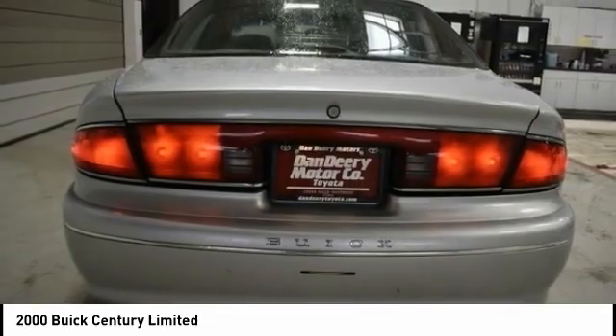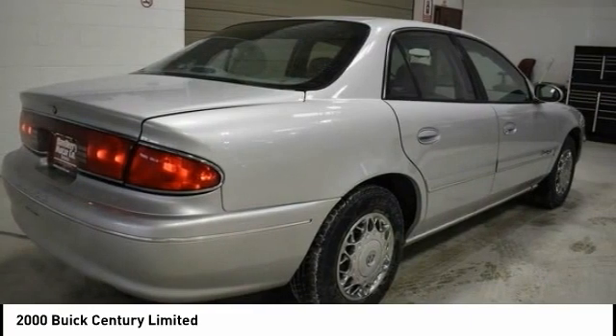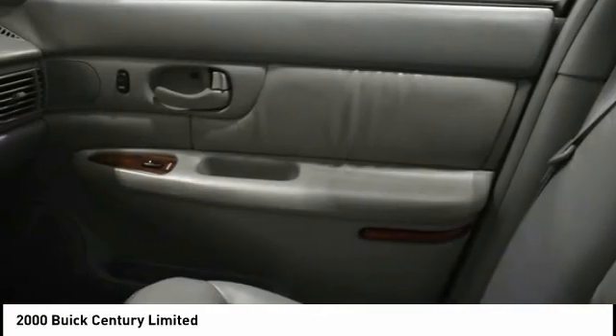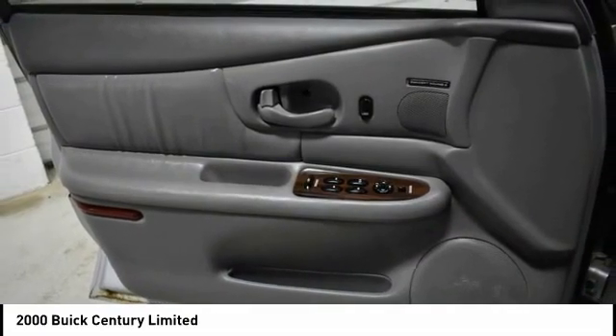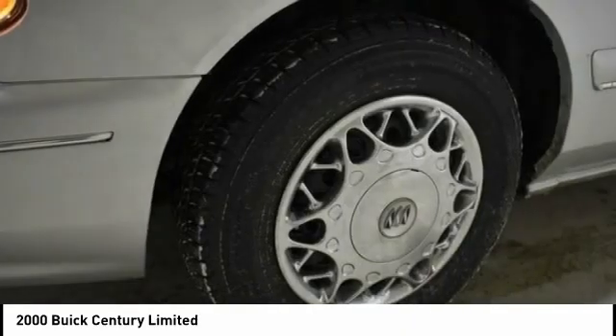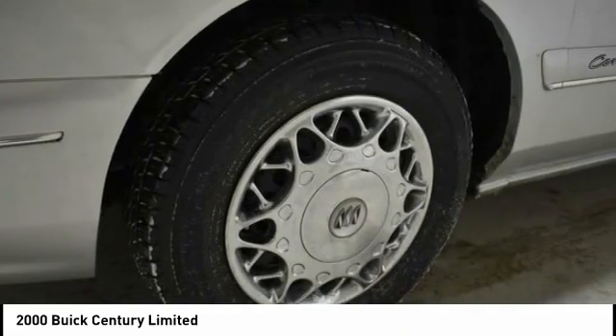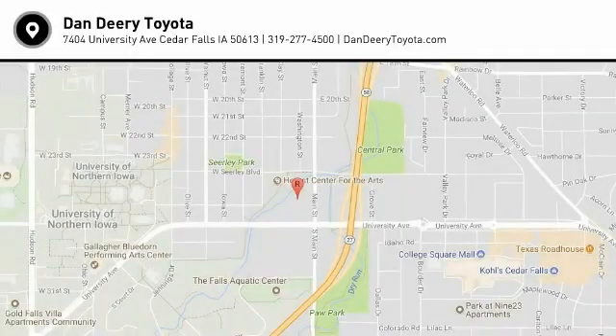This beauty is sure to make you the talk of the neighborhood. So call or drop in for a test drive today. The Buick Century — we'll be right back.